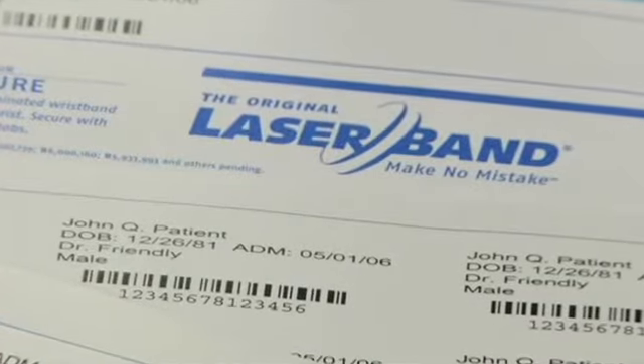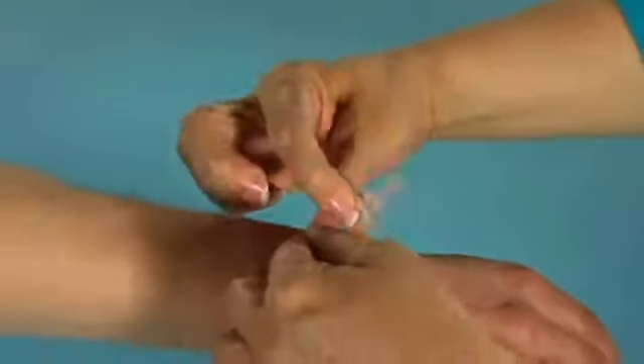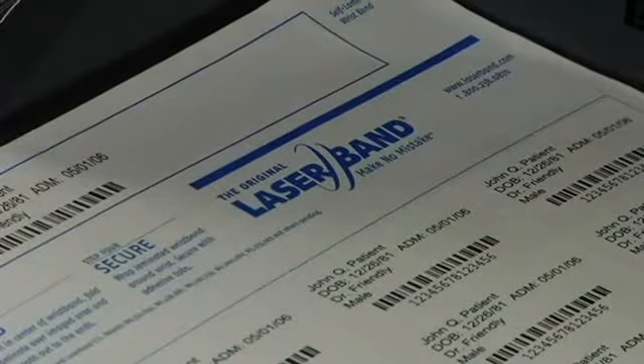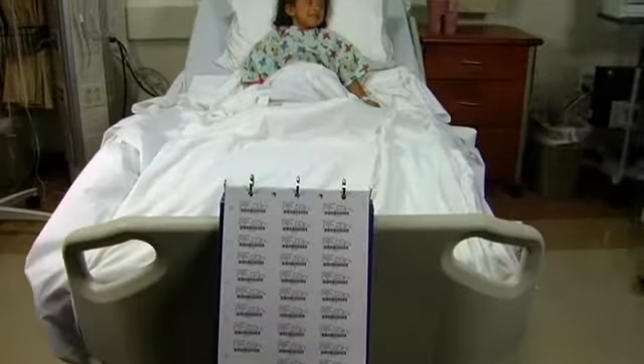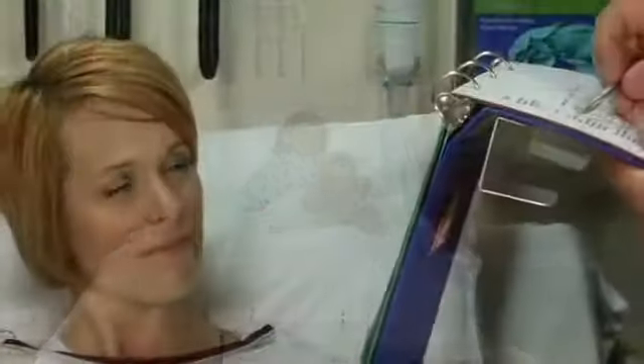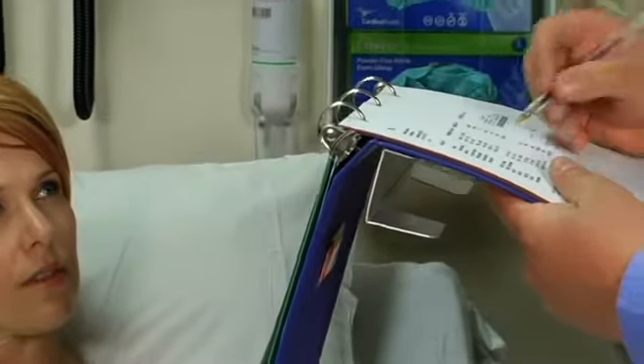In 1997, Laser Band ushered in a new and better ID through its patented self-laminating laser-printed wristband. For the first time ever, the Laser Band product allowed hospitals to print a clear, easy-to-read barcoded wristband from their existing laser printers. Just think of the lives this technology has helped protect in the last 12 years.